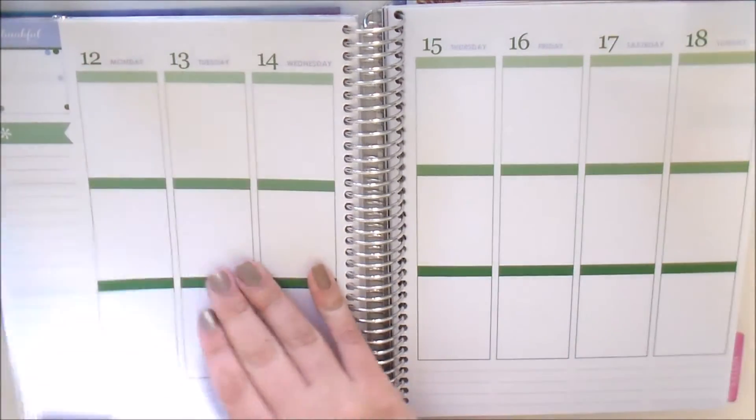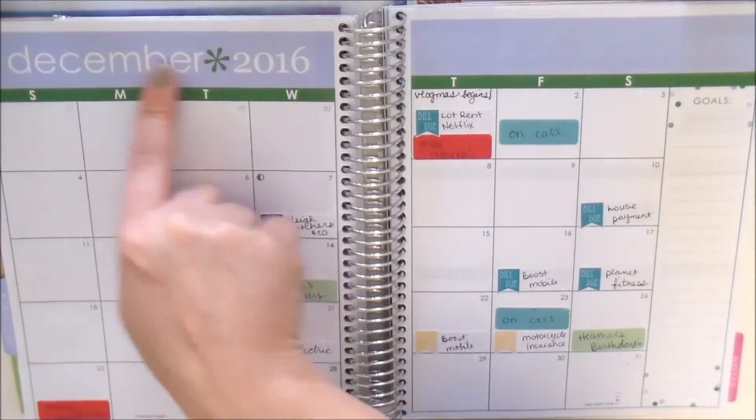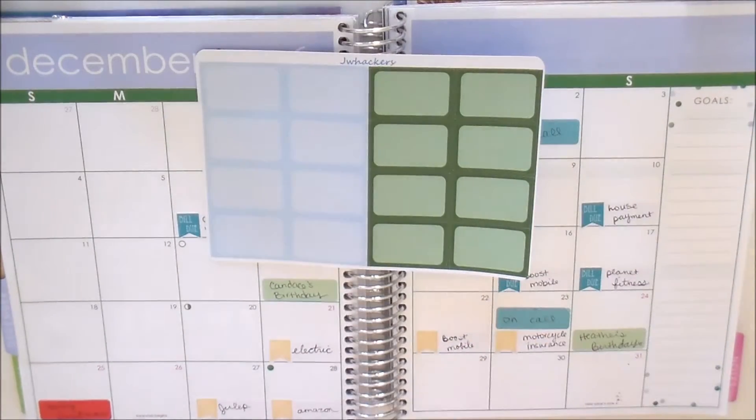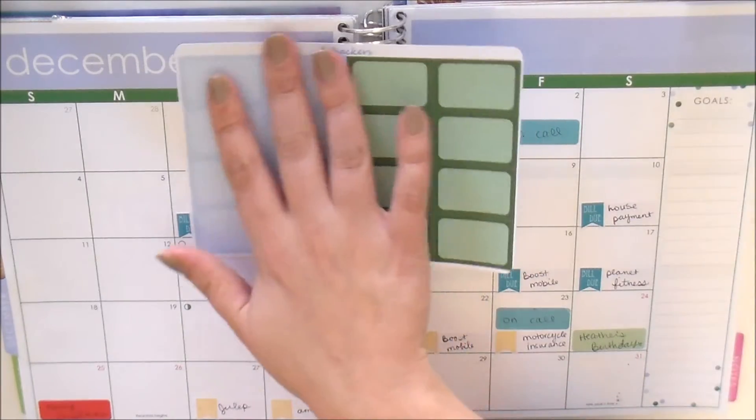Usually I show you guys the December monthly — I've already put some stickers down here — but you can see the colors here. I've done some pretty spot-on colors in my opinion. I think the green is really, really close; the blue is just maybe a touch brighter, but I'm pretty happy with the colors.